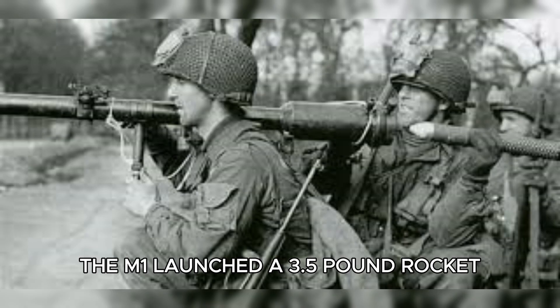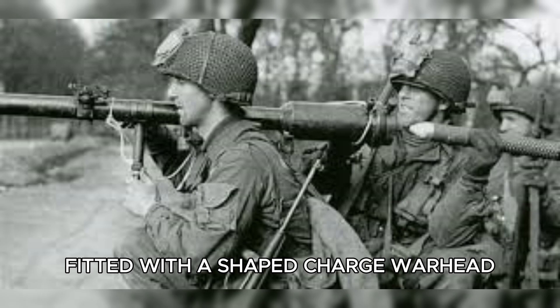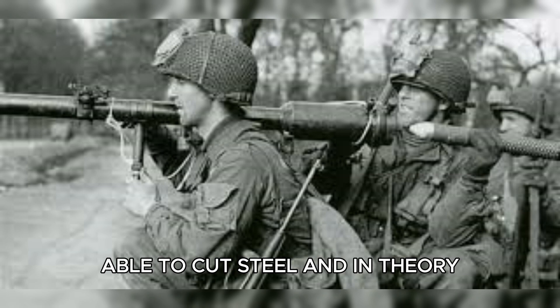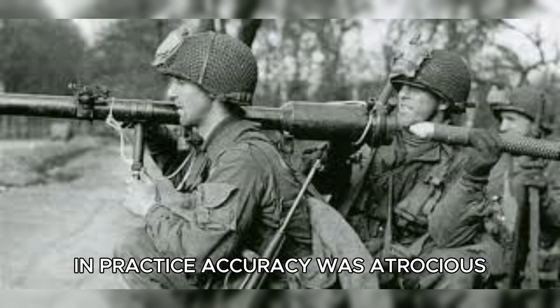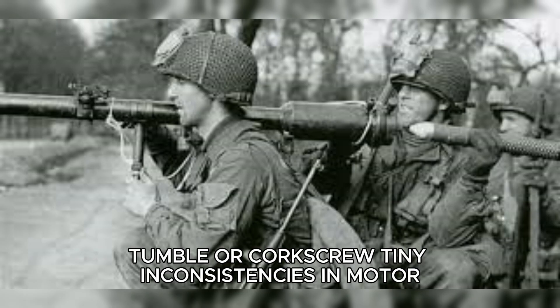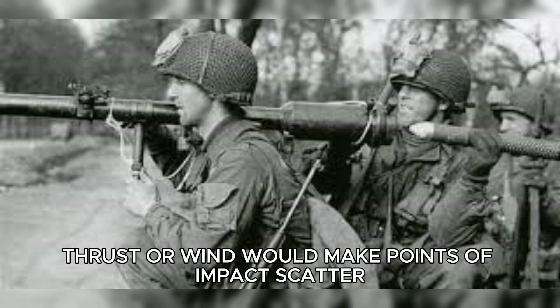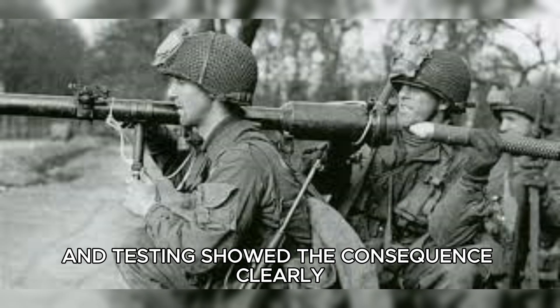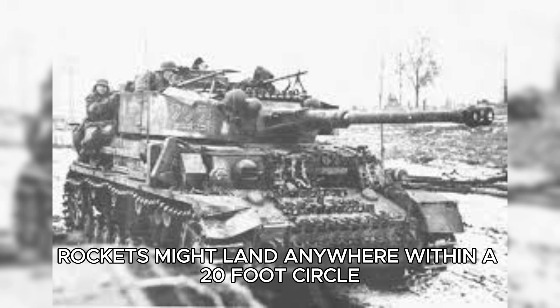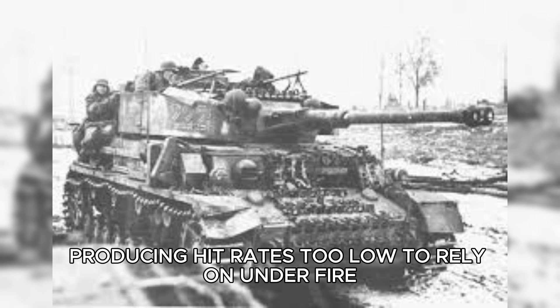The M1 launched a 3.5-pound rocket fitted with a shaped charge warhead — a copper cone behind explosive that collapses into a superheated jet of metal plasma able to cut steel — and in theory could punch through more than four inches of armor. In practice, accuracy was atrocious. A smoothbore tube leaves a rocket free to yaw, tumble, or corkscrew. Tiny inconsistencies in motor thrust or wind would make points of impact scatter, and testing showed the consequence clearly: at 50 yards, the point-blank range of tank killing, rockets might land anywhere within a 20-foot circle, producing hit rates too low to rely on under fire.